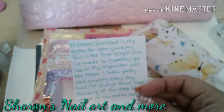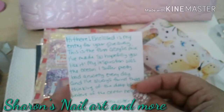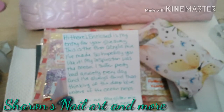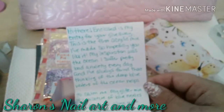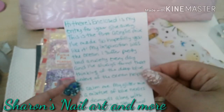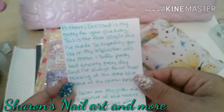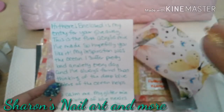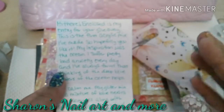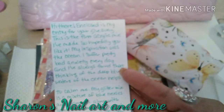The card reads: 'Hi there, enclosed is my entry for your giveaway. This is the first acrylic mix I've made, so hopefully you like it. My inspiration was the ocean — I suffer pretty bad anxiety every day and I've always found that thinking of the deep blue waters of the ocean helps to calm me.' That's actually a really good one because a lot of people use that to calm themselves down, and it really helps just listening to the water and the waves breaking against the sand.